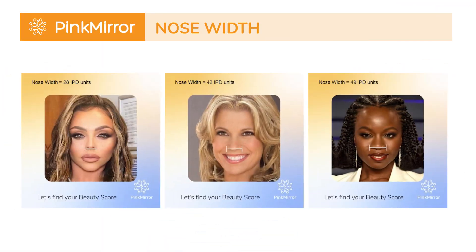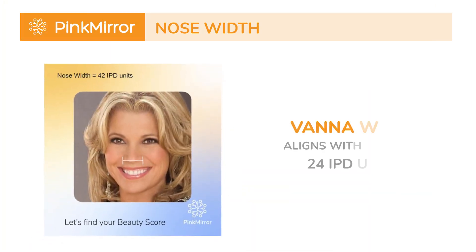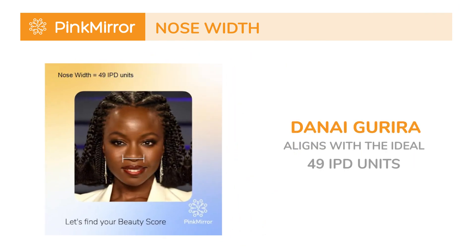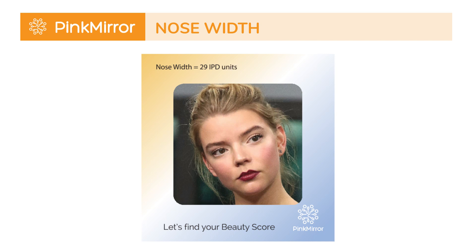To illustrate, let's compare Anya's ratio with that of other celebrities. Jessie Nelson has a smaller nose width of 28 IPD units. Vanna White aligns with the ideal at 42 IPD units, while Danai Gurira has a larger width at 49 IPD units. Despite the numbers, Anya Taylor-Joy's unique nose width brings harmony to her features, contributing to her radiant beauty.